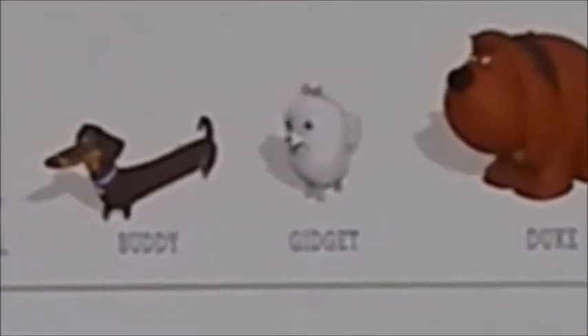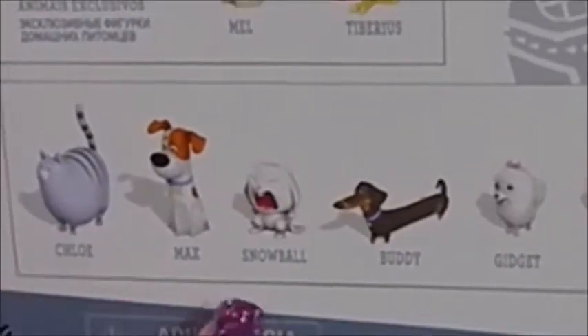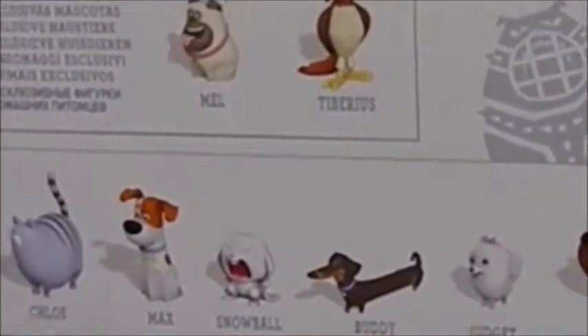In this pack are the exclusive pets: Mel, and Tiberius — I'm trying to remember how his name was pronounced — and then you also get Chloe, Max, Snowball, Buddy, Gidget, and Duke. I'm trying to remember who else is in the set from Target, because I know you get Duke and Max, Snowball, Gidget, and Chloe.